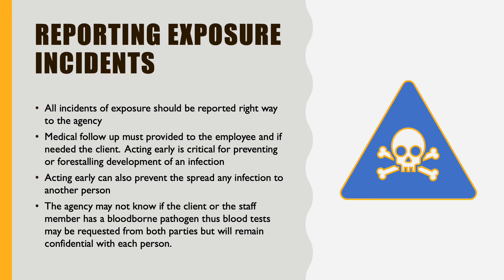Any time that you feel that you've been exposed, you should report to the agency right away. You want to make sure that you receive any medical attention that you may need and also get tested if you feel like you have been exposed to any blood or any sort of bodily fluids or any sort of exchange right away. So make sure that you don't spread it any further with anyone else.